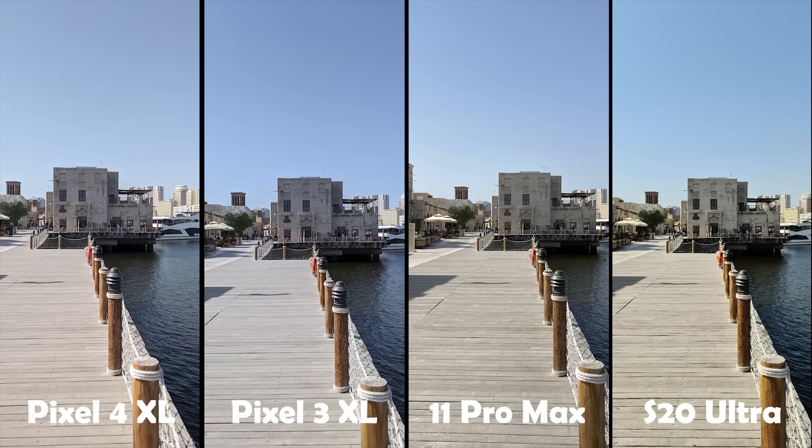Moving on to the next image. The Pixel 4 XL still has the same pink hue — you can notice it more when looking at the sky and the floor. The colors are slightly more saturated than the previous image, on the same level as the Pixel 3 XL. The white balance is slightly warm. It nailed the exposure this time with highlights and shadows more balanced. The Pixel 3 XL has the coolest white balance and again the sky is perfectly blue; it nailed the exposure with the same level of color saturation — not too high or too low.